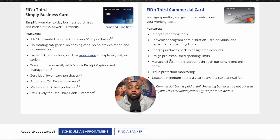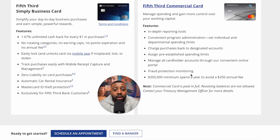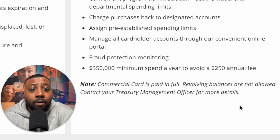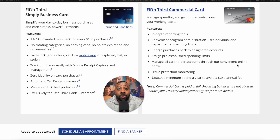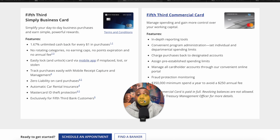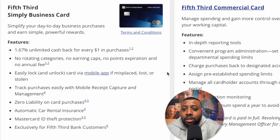The Fifth Third commercial card is basically a charge card. As noted at the bottom, commercial card paid-in-full revolving balances are not allowed, so essentially this is a charge card. For people looking for that option, you have it with Fifth Third Bank. What I mainly want to talk about is the Fifth Third Simply Business card — this is your standard business credit card that gets some solid rewards.